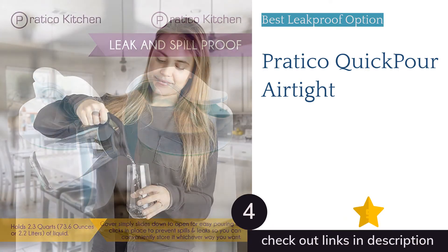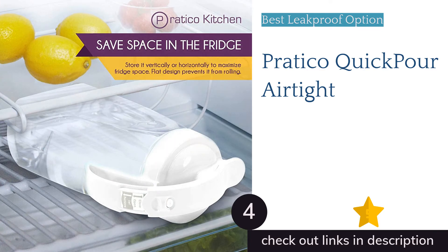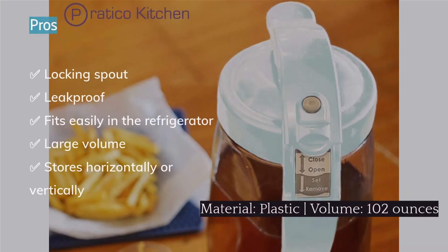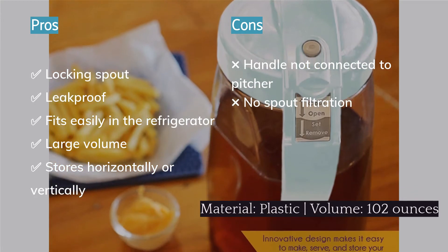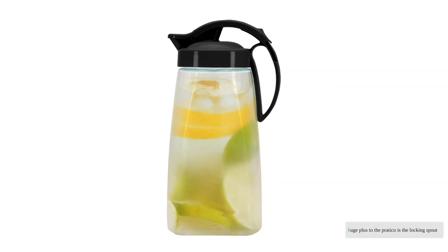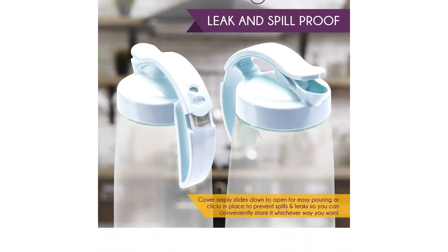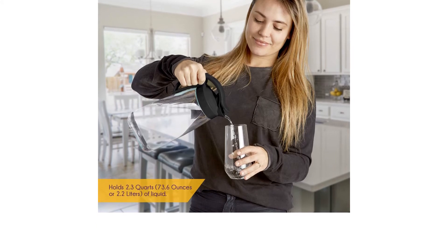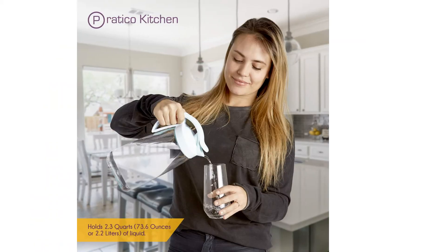The next product is the Pratico Quick Pour Airtight pitcher. For families with kids or simply the clumsier people among us, this is an absolute game-changer. We recommend this plastic pitcher for anyone who has unsteady pourers in the house, tends to be rough on their kitchen products, or is tight on refrigerator door space. A huge plus is the locking spout — once it's engaged and locked, this pitcher does not leak even while held upside down. It can even be stored horizontally in your refrigerator if you're low on vertical space or have shallow shelving.